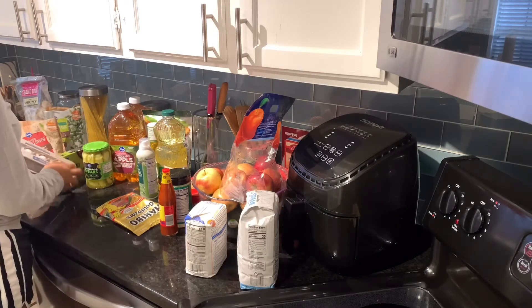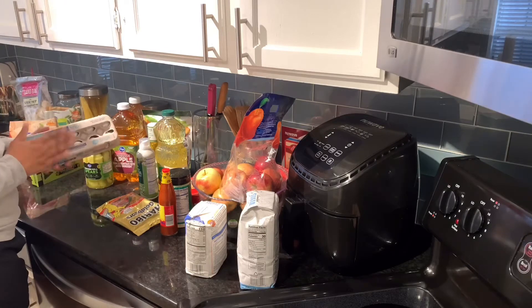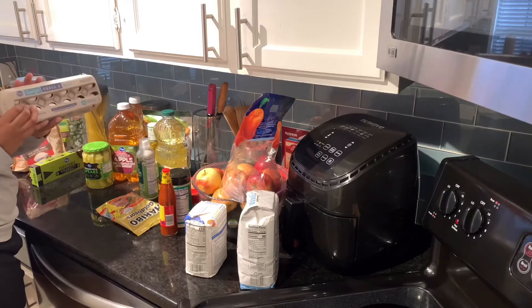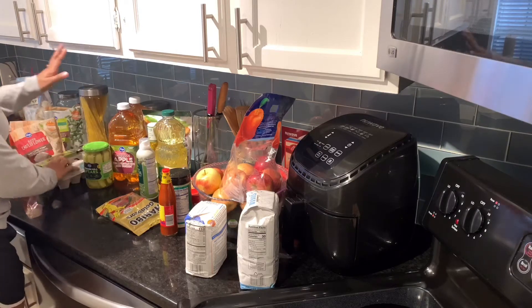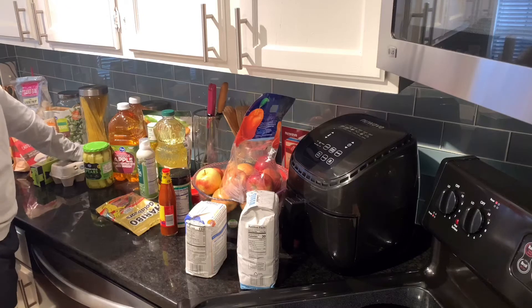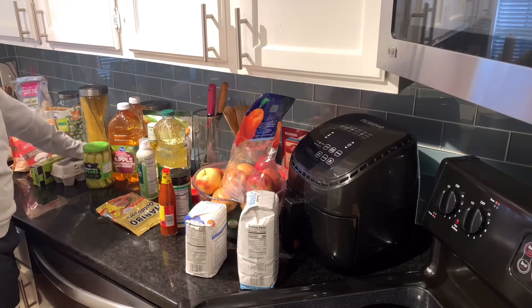So we're going to move on to the eggs. We have some fresh eggs here — my husband buys these, he prefers just plain eggs. I prefer the brown caged eggs. I don't know the reason why, I just feel like I'm buying something healthier.